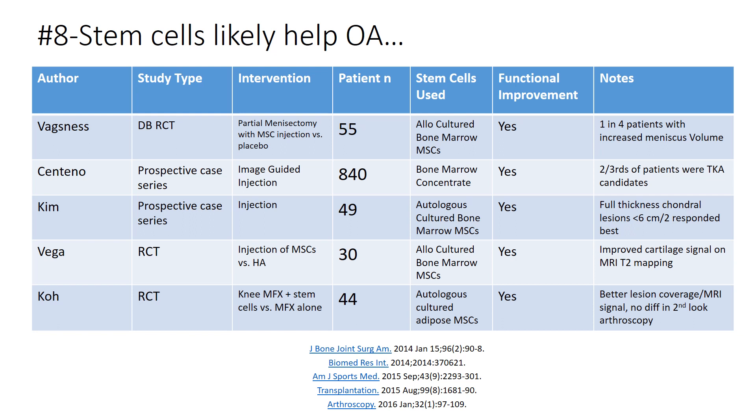Are stem cells helpful for knee osteoarthritis? Many NFL players play with chondral lesions and partial thickness cartilage loss. Looking at all the studies, there are three small randomized controlled trials and our very large prospective case series of 840 patients — the biggest study in this area, though not a randomized controlled trial. Two studies use allogeneic cells; three, including ours, use autologous cells. The bottom line is they all show some reasonable efficacy, and data is being amassed suggesting bone marrow stem cells likely help knee osteoarthritis.